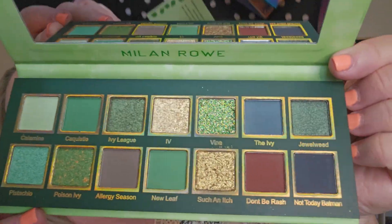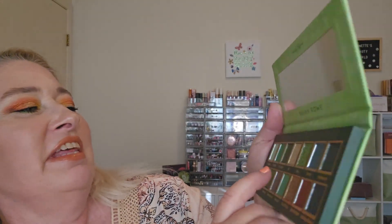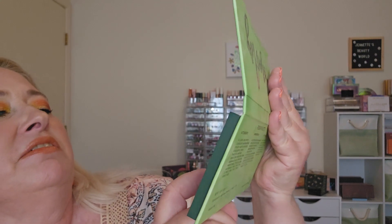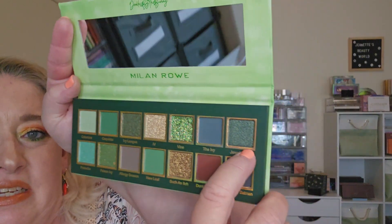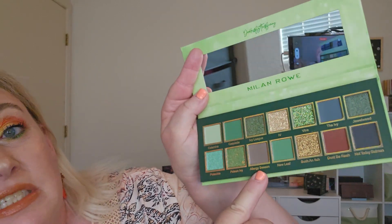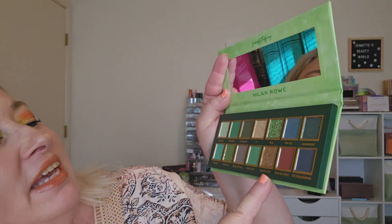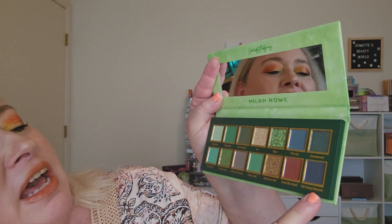Look how pretty that is — who couldn't get off the ground. Look at that pretty green palette. It's so pretty, look at that green and gold. Let's swatch a couple for you. So we've got Calamine and Caquiste, Ivy League and Ivy, Vine and the Ivy, Jewelweed. Cute names. Then we've got Pistachio, Poison Ivy, Allergy Season, New Leaf, and Such an Itch, Don't Be Rash, and Not Today Batman.